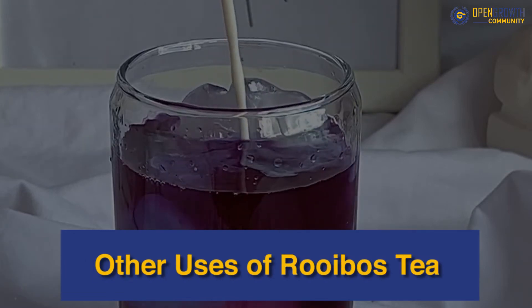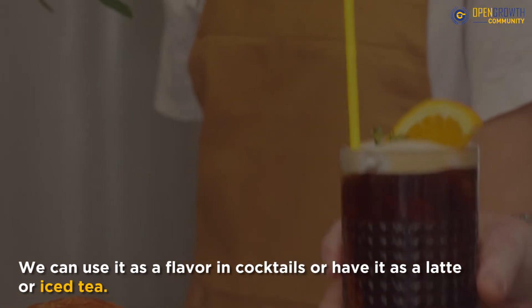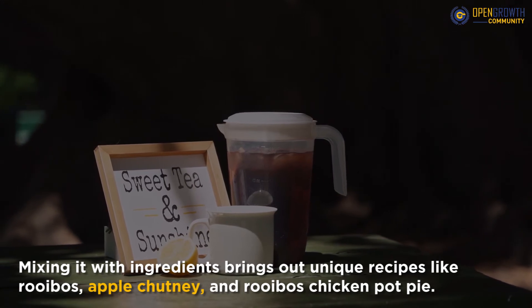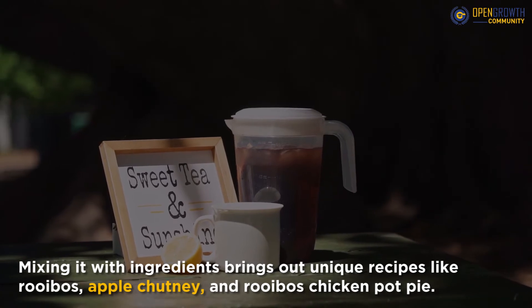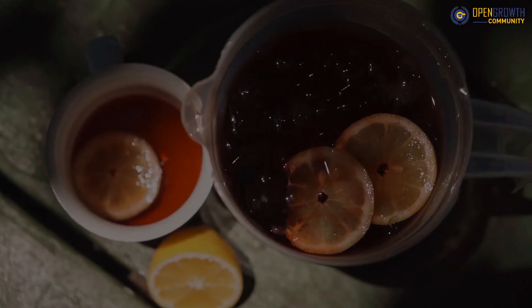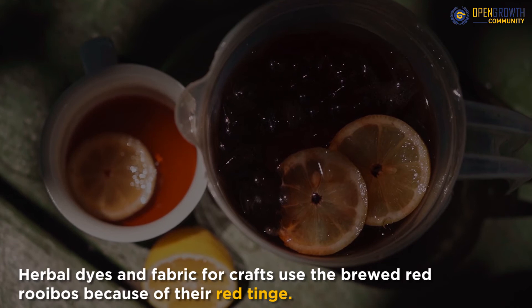Other uses of Rooibos tea: we can use it as a flavor in cocktails or have it as a latte or iced tea. Mixing it with ingredients brings out unique recipes like Rooibos apple chutney and Rooibos chicken pot pie. Brands use it in anti-aging herbal creams or powder. Herbal dyes and fabric for crafts also use the brewed red Rooibos because of its red tinge.